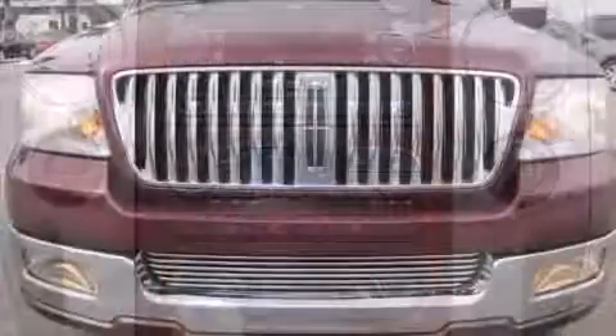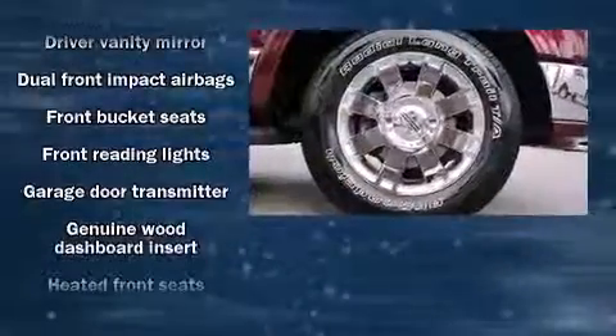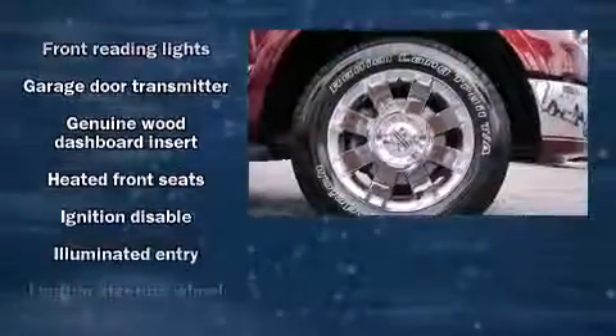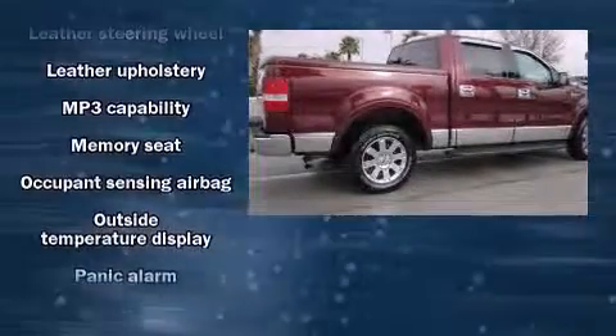Everything is where it ought to be, from the dashboard controls to the door locks and window controls. Premium sound drives seven speakers, providing you and your passengers a sensational audio experience.